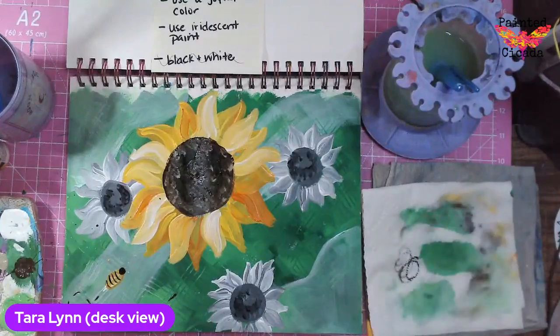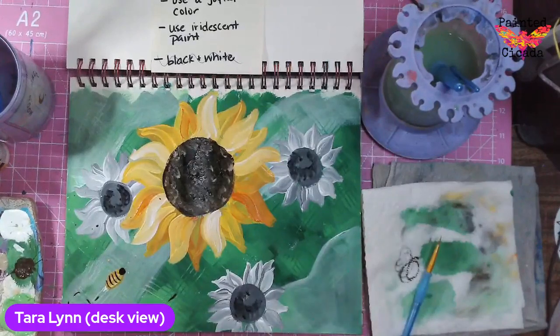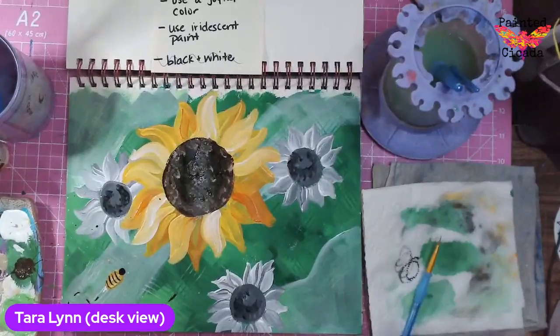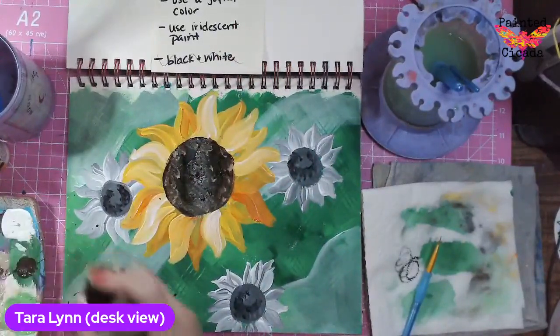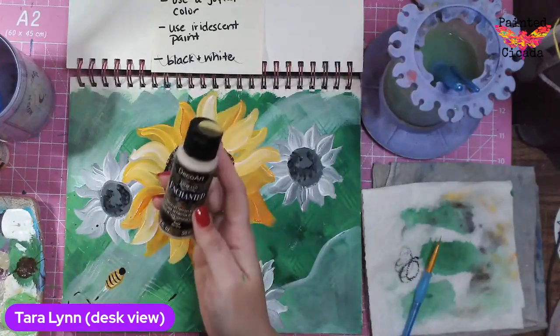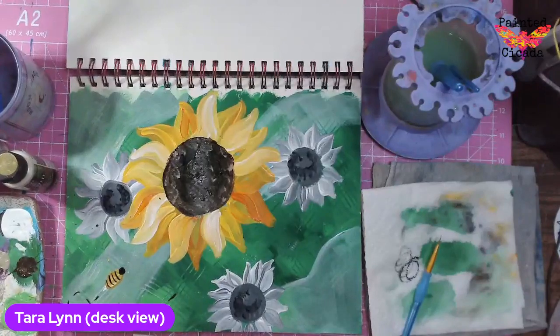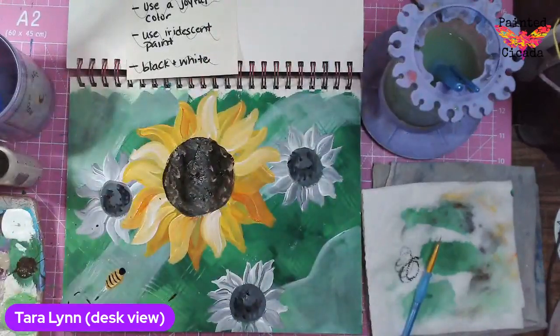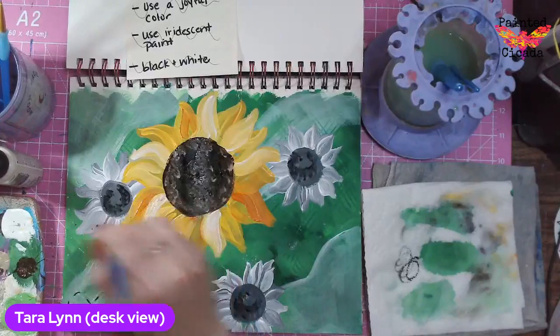I'm going to let my bee dry and then add on some wings, but I don't want to mess up his body. I've got this gold enchanted — that's my iridescent. My last prompt, I almost forgot about it. My joyful color was yellow, and my iridescent I'm just going to use this enchanted gold. I'm going to throw that on my sunflower. This sunflower theme works nicely today — I like it. I'm just going to add in some streaks and some glimmers of shine here and there.